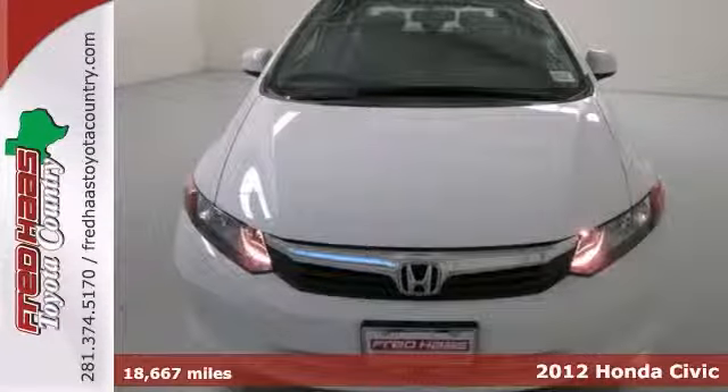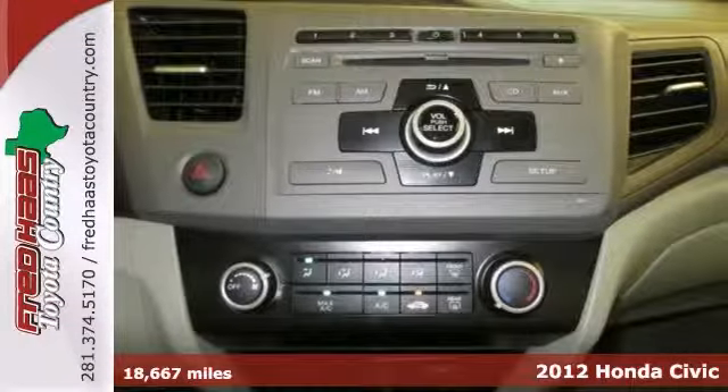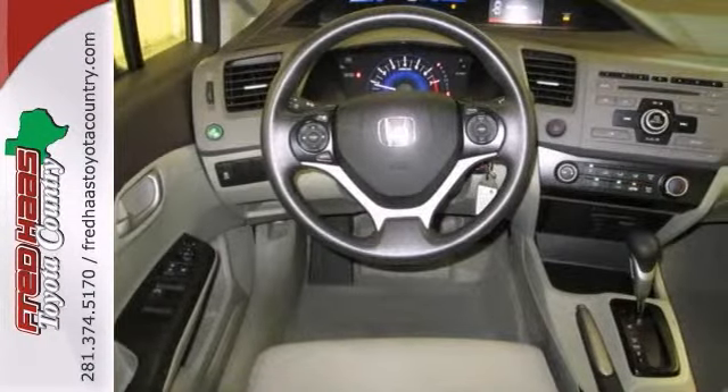You can't go wrong with this one-owner 2012 Honda Civic LX. It comes with four-wheel anti-lock brakes, brake assist, and a CD player. It's bound to sell fast with things like power windows and a limited lifetime warranty, and that makes this Honda even more appealing.